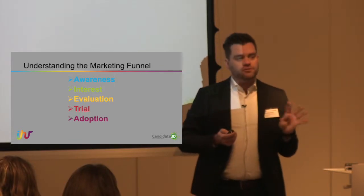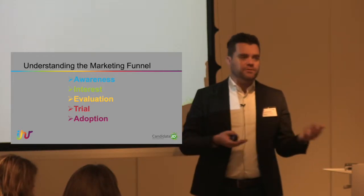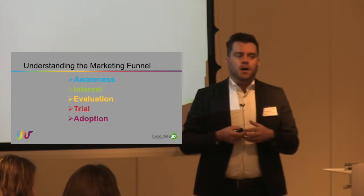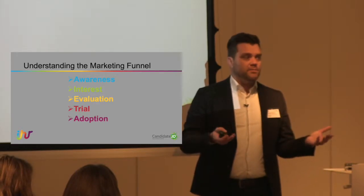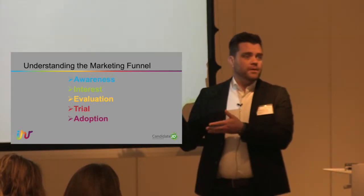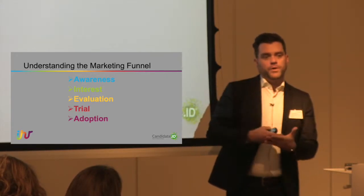The fourth stage is trial. This is the technical term — like if I was selling toothpaste, somebody would try my product; if I was selling cars, someone would come in for a test drive. In your case, somebody would actually apply for a job. This is the point where somebody says, yes, I want this job, I'm going to apply for it.